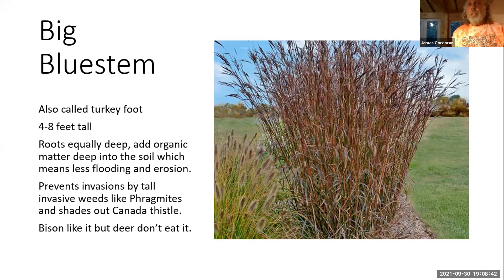Big blue stem's deep roots add organic matter deep into the soil, which means less flooding and erosion. It prevents invasions by tall invasive weeds like Phragmites and shades out other invasive plants like Canada thistle. One question we always get internally is about deer — but the reality is that bison like it, but deer don't eat it. Another native grass in the mix is little blue stem, a companion plant to big blue stem. It's easy care, unfussy, and quite beautiful. It establishes on disturbed sites and poor soils including compacted clays, with a deep fibrous root system five or more feet deep for good erosion and flood control. It's also not a preferred food by deer.